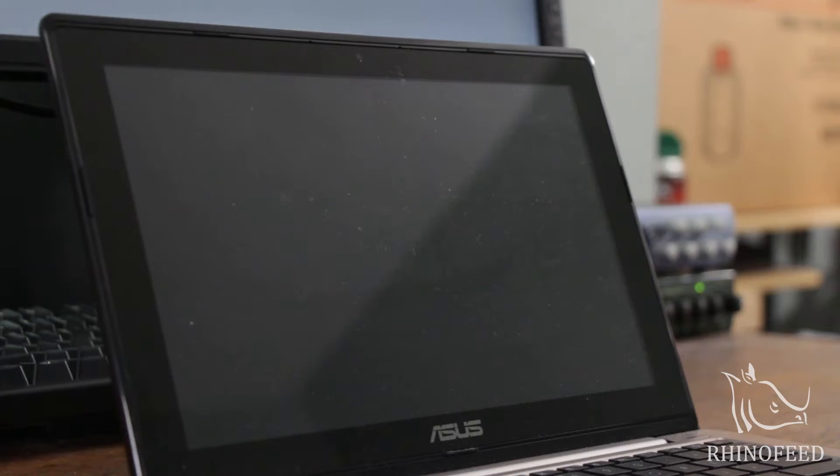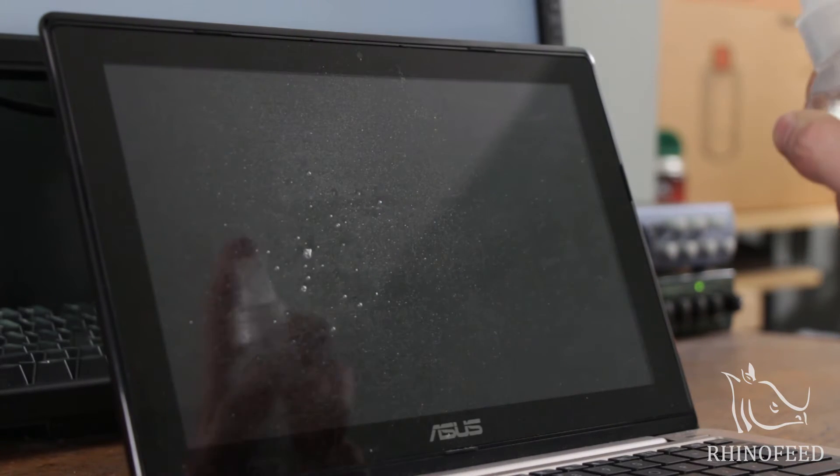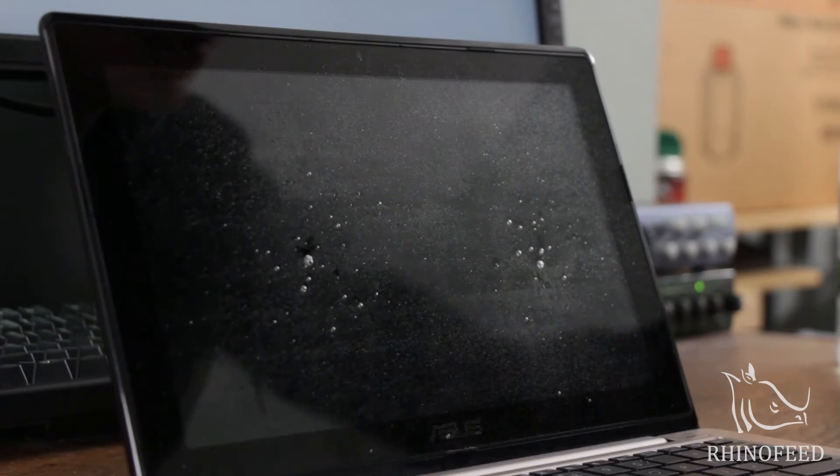I found this works so well because it evaporates quickly and doesn't leave smears or smudges on the screen like most cleaning sprays I've used.